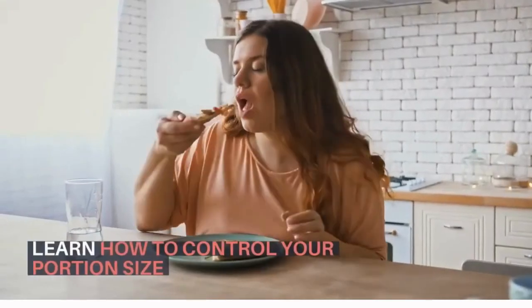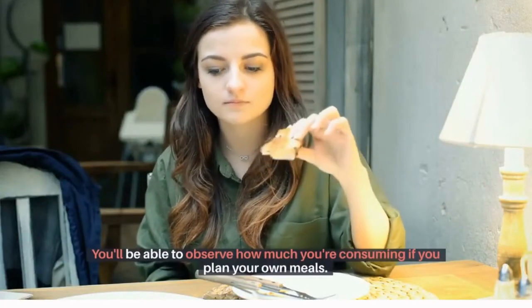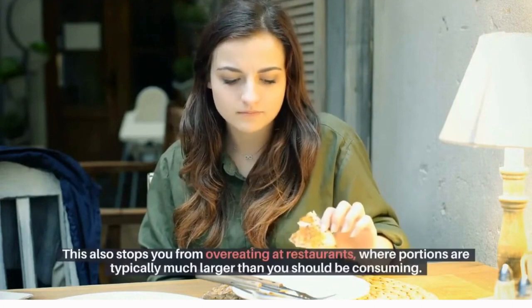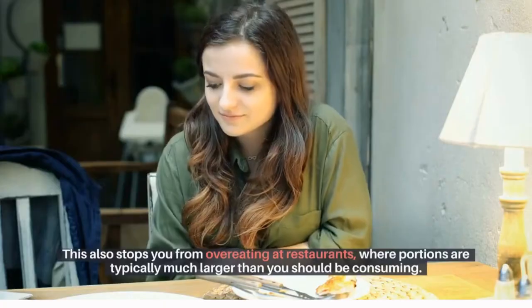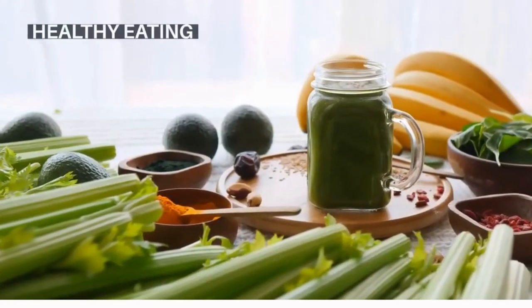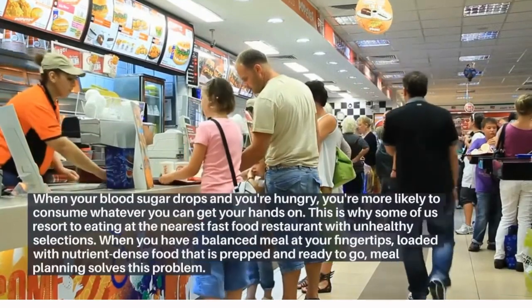Learn how to control your portion size. You'll be able to observe how much you're consuming if you plan your own meals. This also stops you from overeating at restaurants, where portions are typically much larger than you should be consuming.